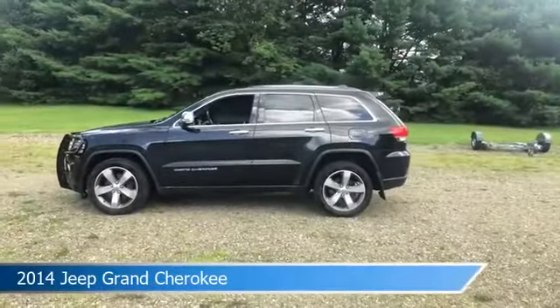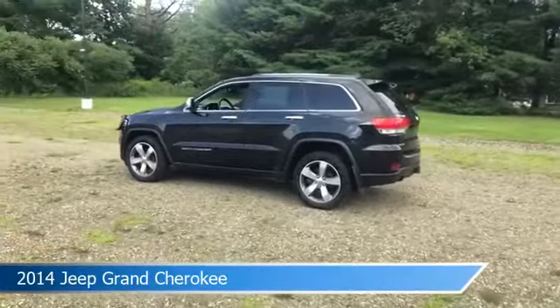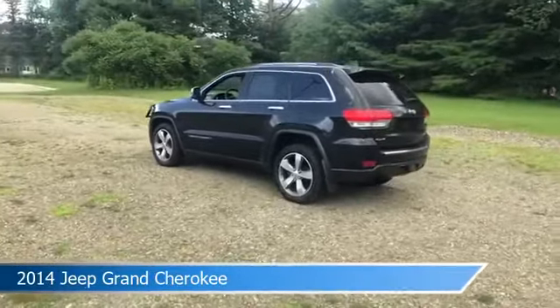Take a look at this 2014 Jeep Grand Cherokee, equipped with an 8-speed automatic transmission in brilliant black crystal pearl coat.